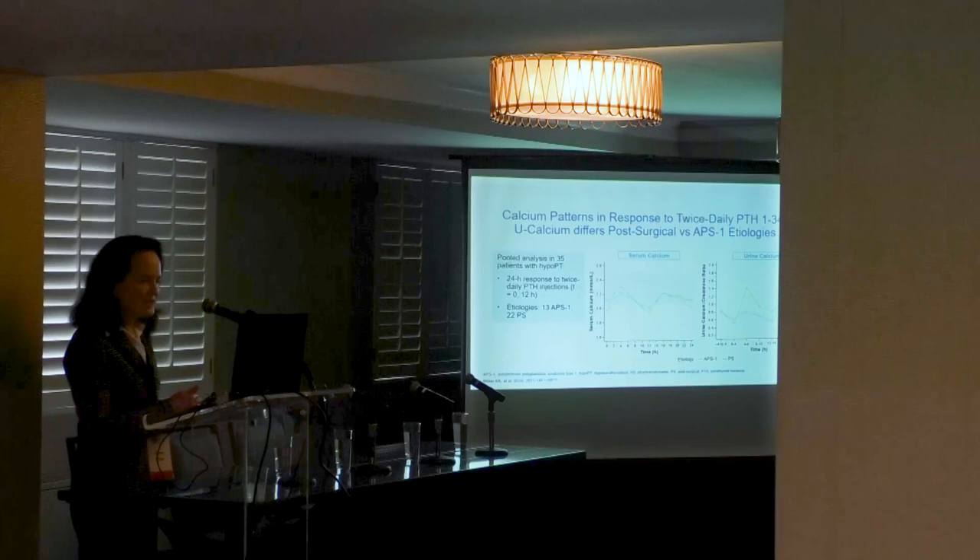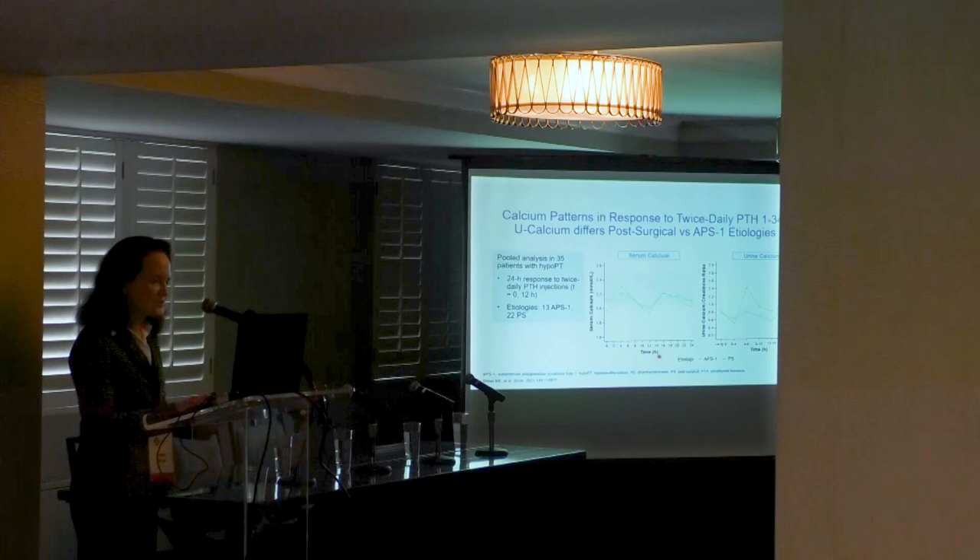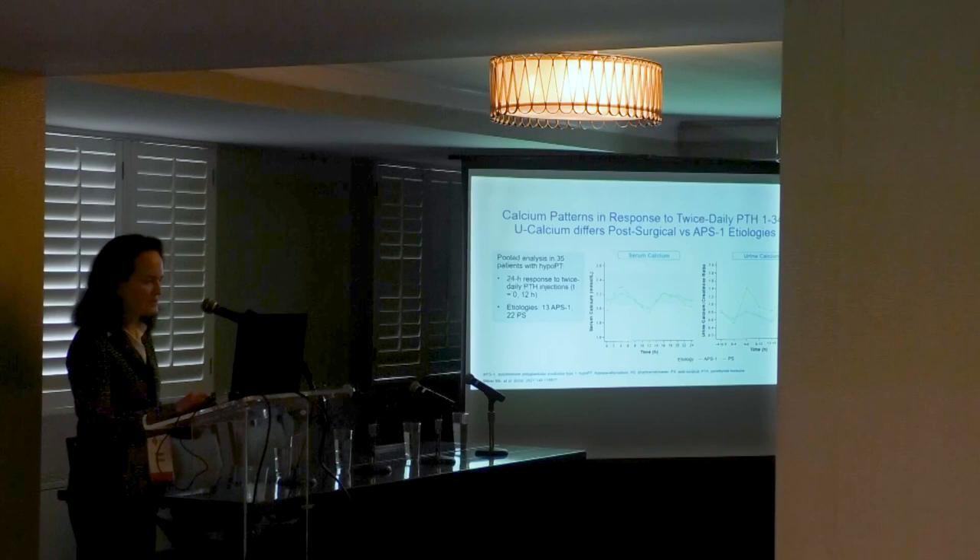To further investigate the different responses by etiology, we analyzed data from certified patients examining 24-hour pharmacodynamic responses to PTH given at time zero and at 12 hours. Comparing post-surgical cases in blue and APISED patients in green, serum calcium is similar with slightly more fluctuation in APISED patients, but urine calcium is significantly different between the two etiologies.